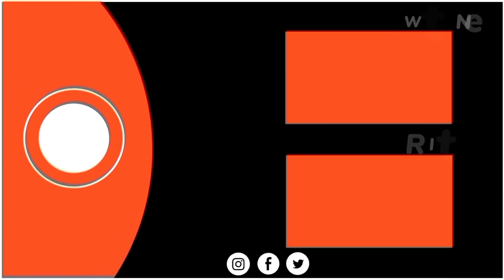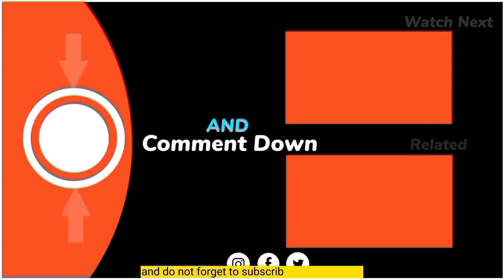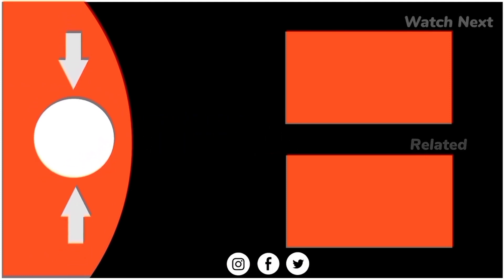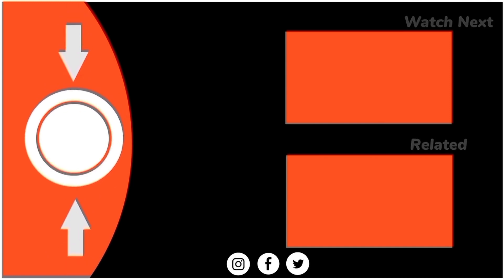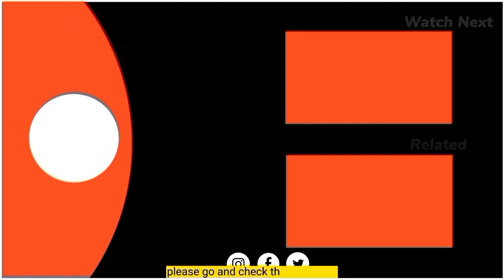That is all for the video. Thank you for watching. Don't forget to subscribe to our channel and hit the like button. The website link is given in the description — please go and check the full article.